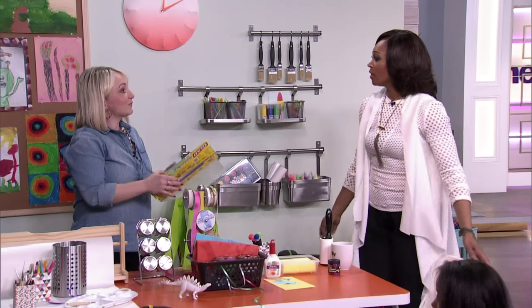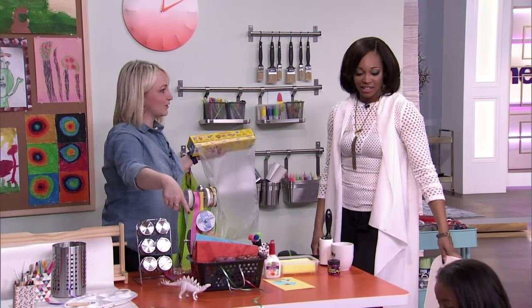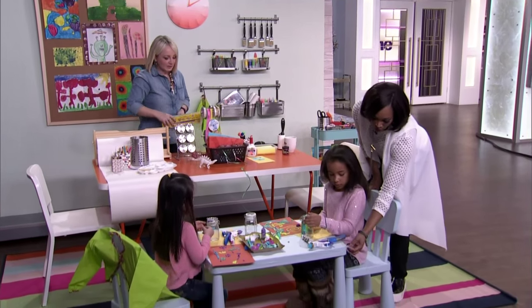Clean-up is one of my least favorite things. If you use press and seal, you can wrap it on the table so when they're done crafting — and they're doing such an amazing job — you just basically peel it off and toss everything away. That's a great idea.